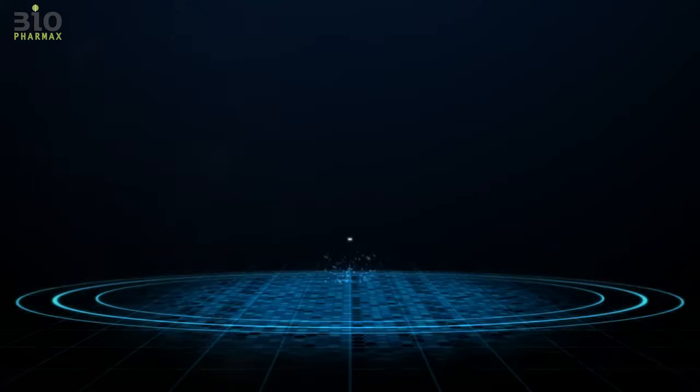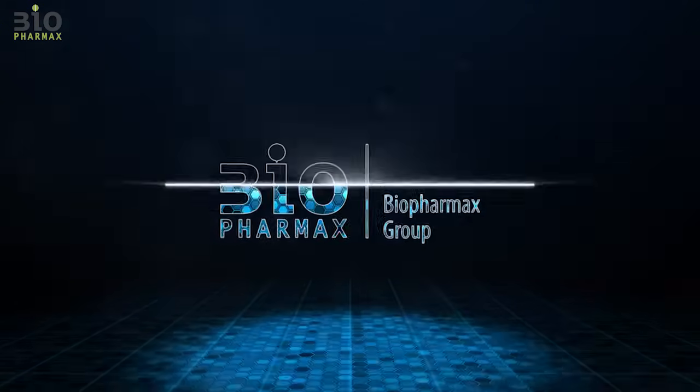Biopharmax. On time. On budget. No compromises on results.